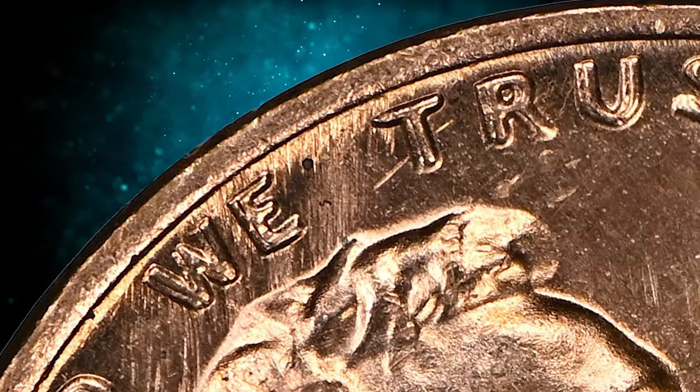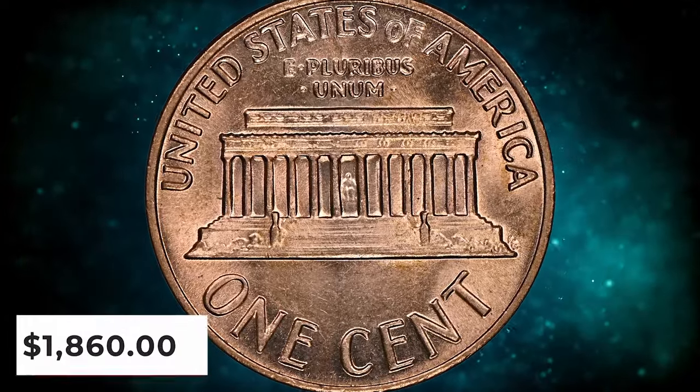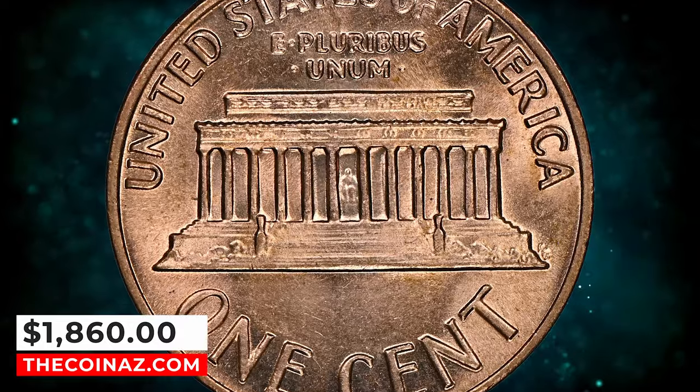Most examples exist in uncirculated grades displaying full red surfaces. This MS64 red gem ended up selling for $1,860.